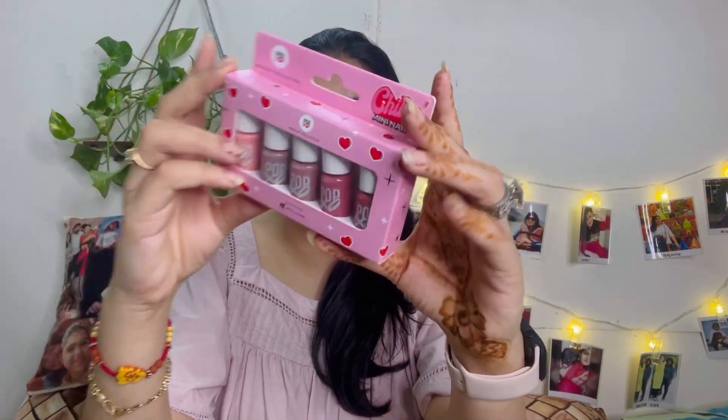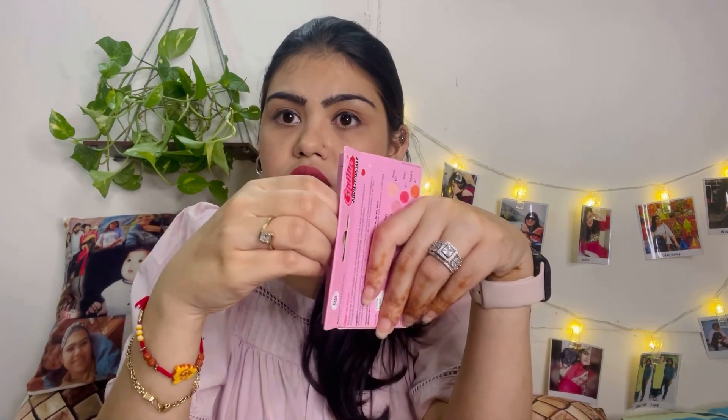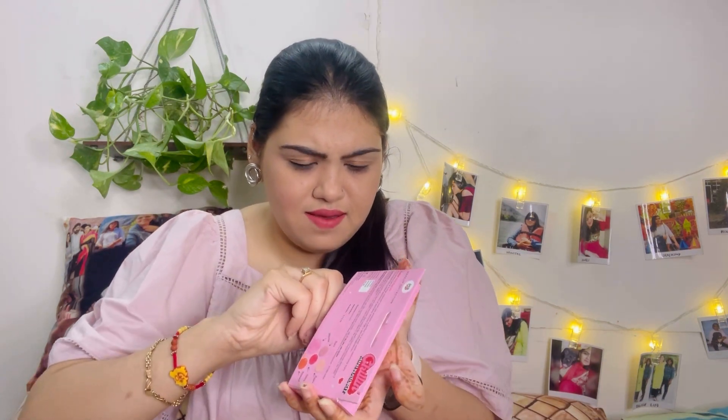It's really tiny! Let's open this — I haven't opened it yet, so I'm opening it with you all. Let's see how it is. Okay guys, after quite a struggle it's finally open. It has five shades inside. Let me show you — it's so tiny!